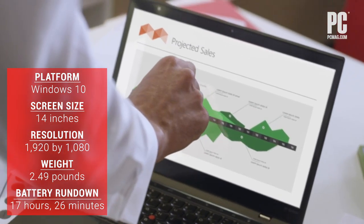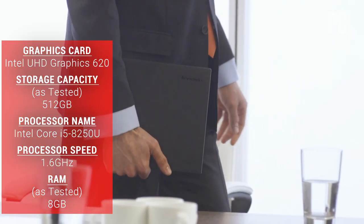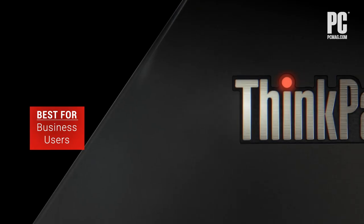It's not cheap, and it doesn't have an Ethernet jack, but if you have the budget for it, the premium features and attractive profile might just catch your eye. It certainly looks slick.